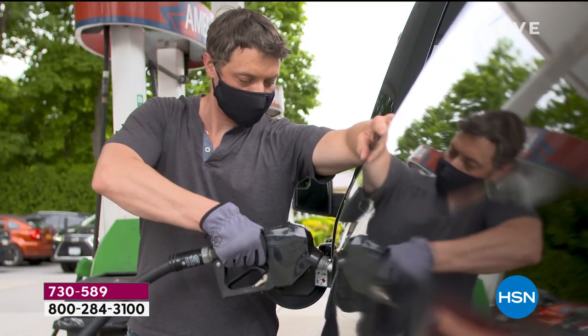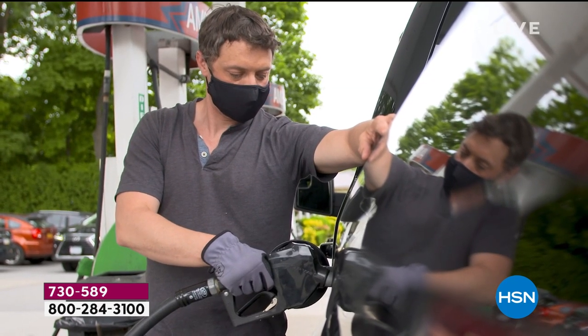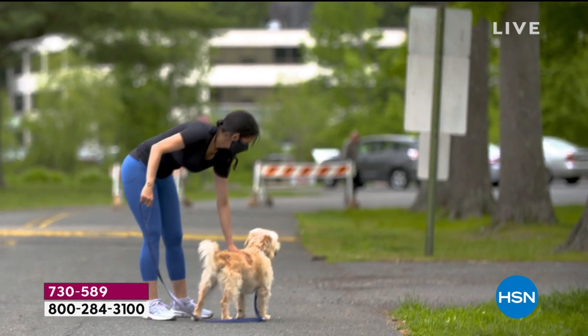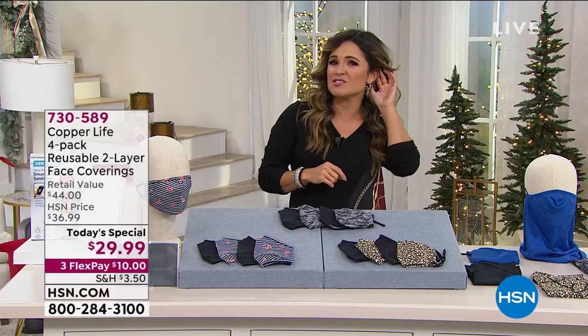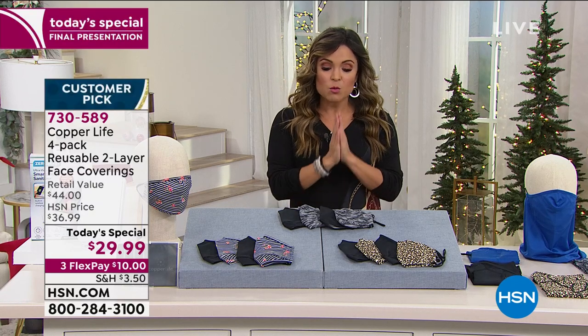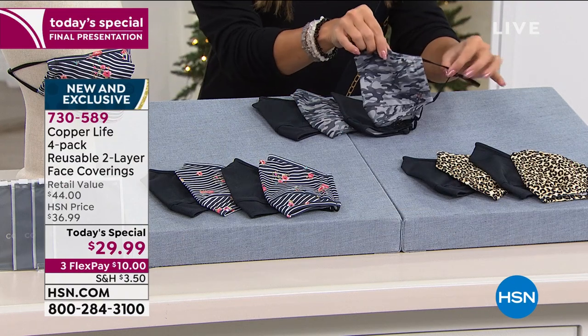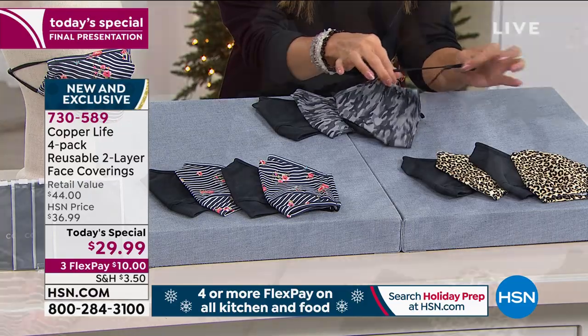You need a great face covering. But if you are sick and tired of face coverings that are super stiff, heavy, make your face feel hot and wet, fog up your glasses, dig into your ears, or gap because they don't fit properly — we're going to take all those problems away with this set of four face coverings from Copper Life by Tommy Copper. They are completely adjustable, which we absolutely love.